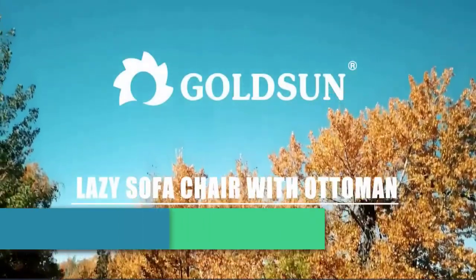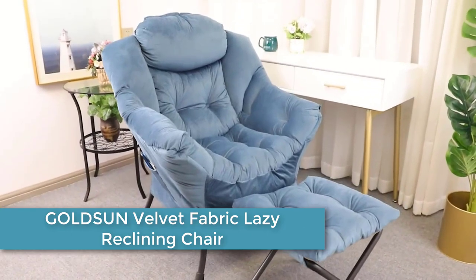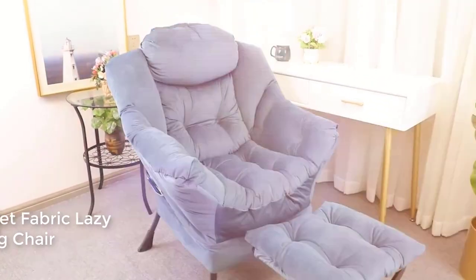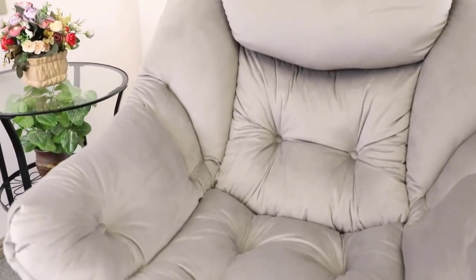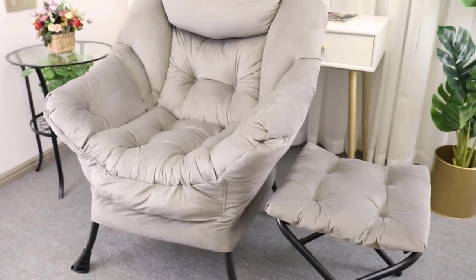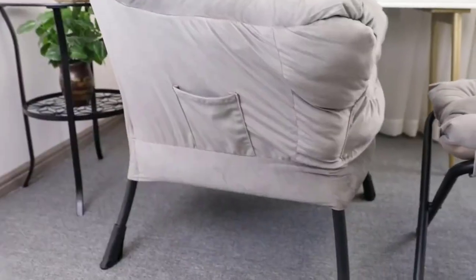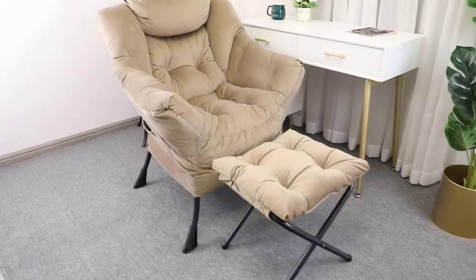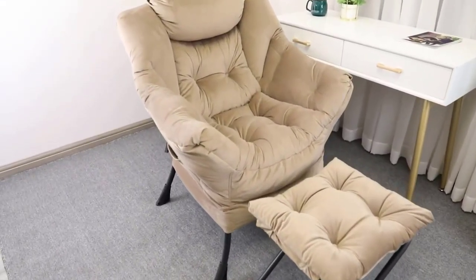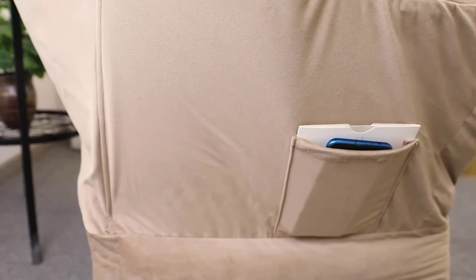At number 2: the GOLDSUN Velvet Fabric Lazy Reclining Chair. It uses a heavy-duty round steel frame to ensure sturdiness and durability, with powder-coating finished steel for long-lasting enjoyment. The chair features carefully selected soft, skin-friendly velvet fabric for the seat and ottoman. This fabric is comfortable and has high tensile strength. The reclining back helps you create a comfortable seating experience and unwind after even the most stressful of days.